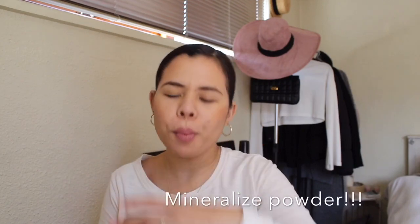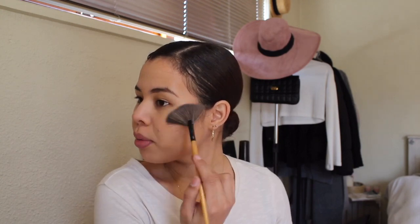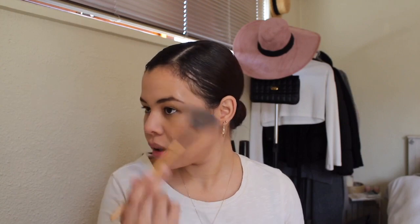Then I'm going to be using my MAC Mineralize Skin Finish. It's super glowy — I don't know if you can see it on camera. I just put it on my cheekbones. Can you see it? It's so pretty and so glowing. I just love it — it makes you look healthy.